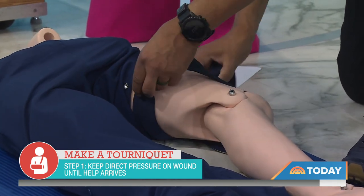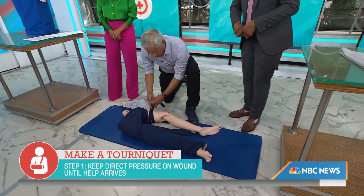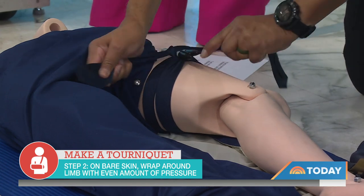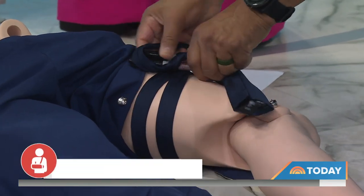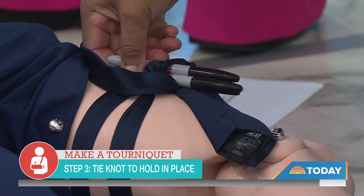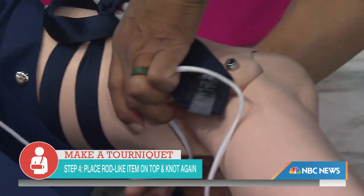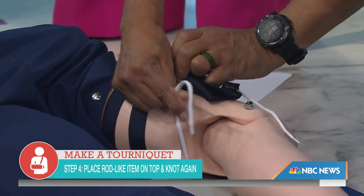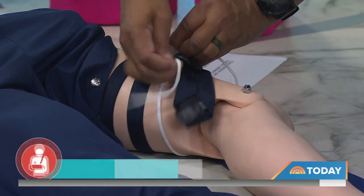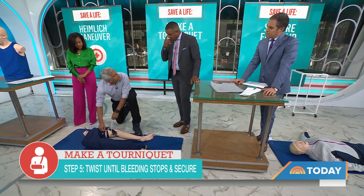Wrap something around the wound — and people think belts, but belts don't work; they're too hard to twist. The twisting mechanism is what actually stops the bleeding. Use two pins — one won't work, but two work great — then twist as tight as you can until the bleeding stops. Tie a shoestring around the pins to secure them in place. The whole time you're setting this up, have somebody else apply direct pressure on the wound.